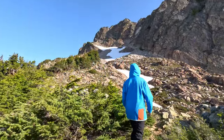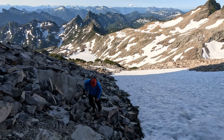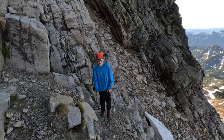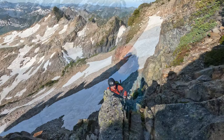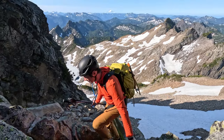Eventually we ended up on the scree field underneath the face, with a couple of snow fields. This was pretty annoying, as all scree fields are. Eventually we made it up to the big gully. Instead of going up the gully, start climbing the large face to the left of it. The climbing here is fairly straightforward, with lots of options and a lot of solid holds.